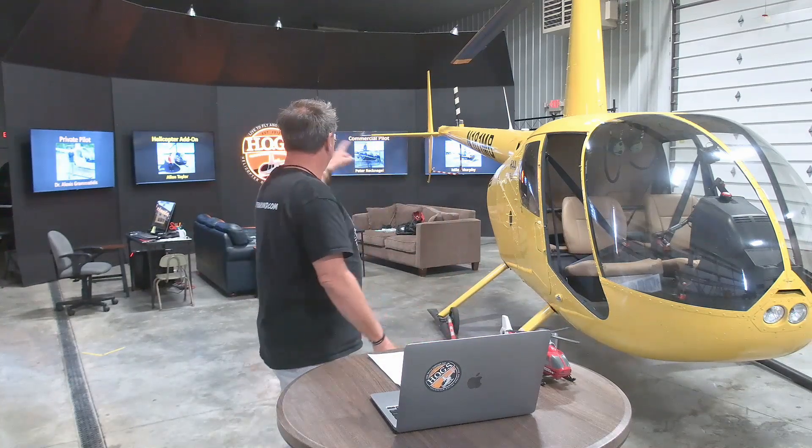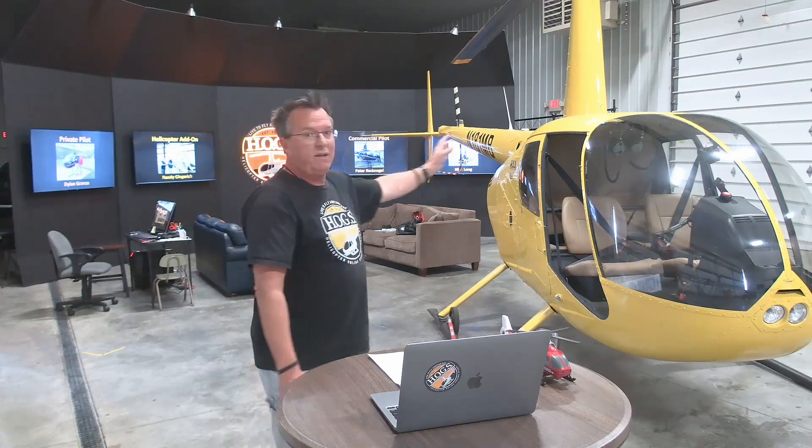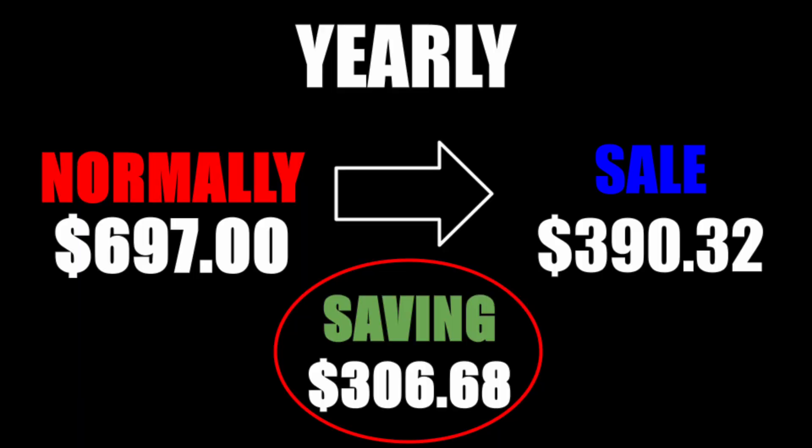As long as you keep that monthly, that price will be there and available for you. Then we have 12-month options on all the private, commercial, instrument, and CFI courses. You can see some of our past members up here on the wall who have passed their check rides — we've got them up on the Hog's Wall of Fame. That is normally $6.97 with a 44% discount. You save $306.68 for a price of $390.22.